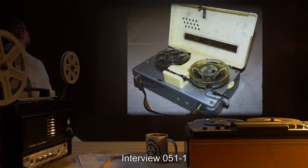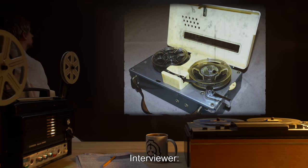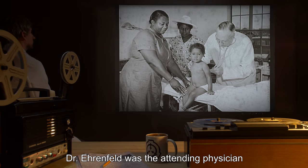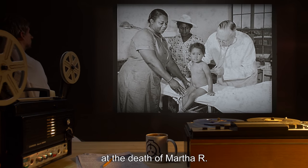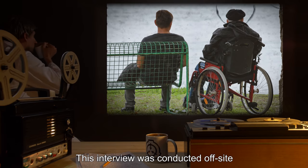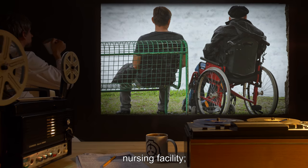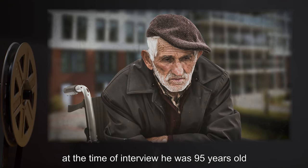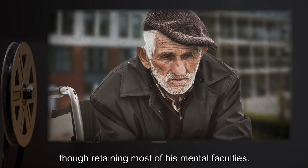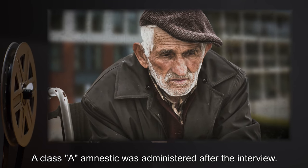Interview 051-1. Interviewed: Dr. David Ehrenfeld. Interviewer: Agent Forward. Dr. Ehrenfeld was the attending physician at the death of Martha R. on January 2, 1942. This interview was conducted off-site, as Dr. Ehrenfeld was a resident of a nursing facility. At the time of interview, he was 95 years old and physically infirm, though retaining most of his mental faculties. A Class A amnestic was administered after the interview.